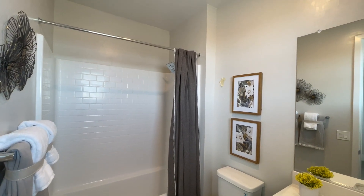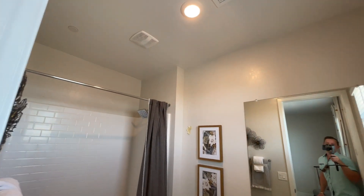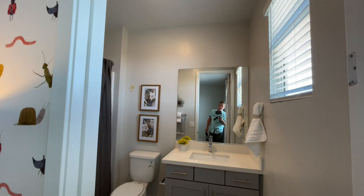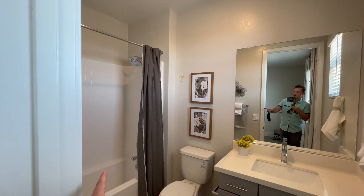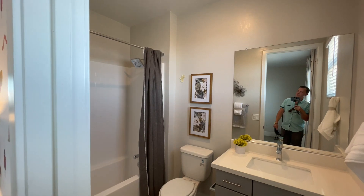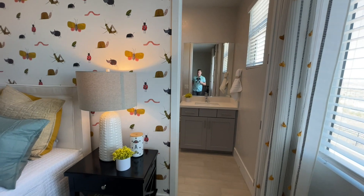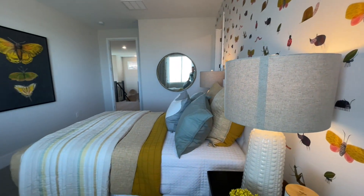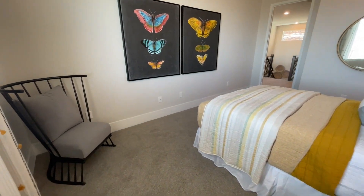I wish Lennar would give us more lighting — there's just one light in here. We do have a nice big window, but when it gets dark, and because they're not doing shower glass — you could do it after you take delivery — but if you have a dark curtain it's going to get dark in that tub. But other than that, really big room, huge room.